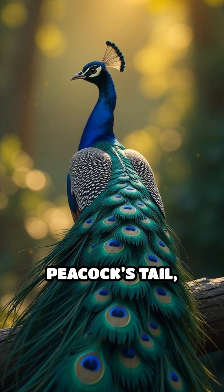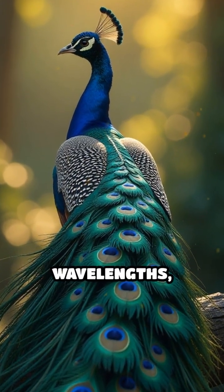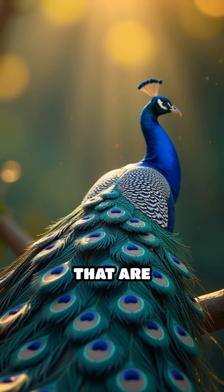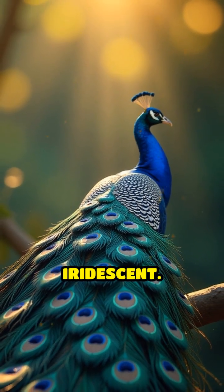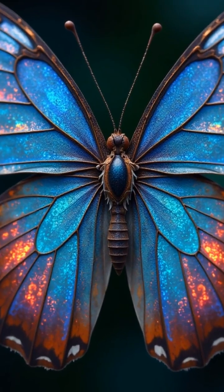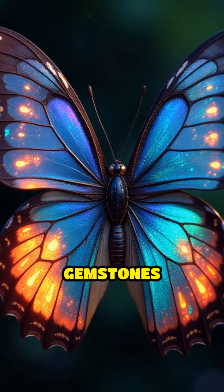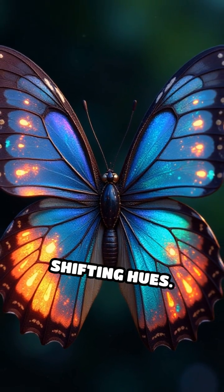When light hits a peacock's tail, these nanostructures reflect and scatter specific wavelengths, producing colors that are incredibly vibrant and even iridescent. This phenomenon is known as structural coloration, and it's the same effect that gives butterfly wings and opal gemstones their shimmering, shifting hues.